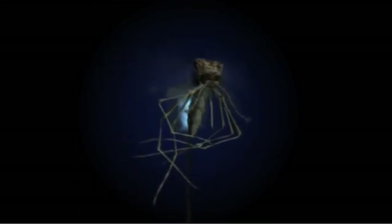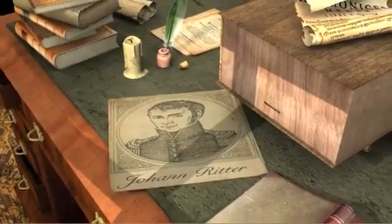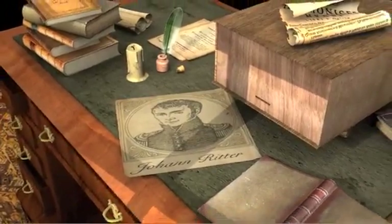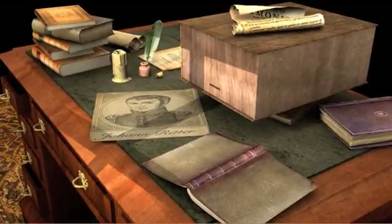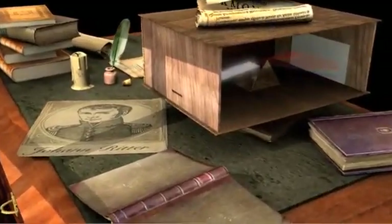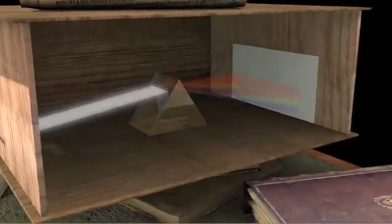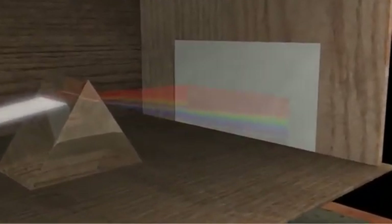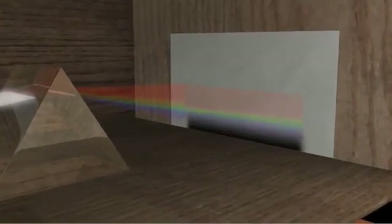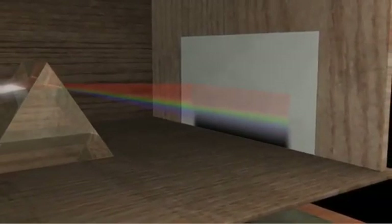A bug zapper emits this ultraviolet light to attract insects. Johann Ritter conducted an experiment in 1801 to find out what, if any, electromagnetic waves are beyond violet. Ritter knew that photographic paper would turn black more rapidly in blue light than in red light, so he tried exposing the paper beyond the violet end of the visible spectrum. Sure enough, the paper turned black, proving the existence of light beyond violet — ultraviolet rays.